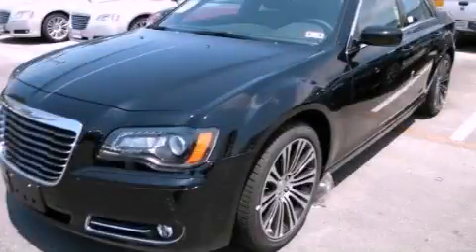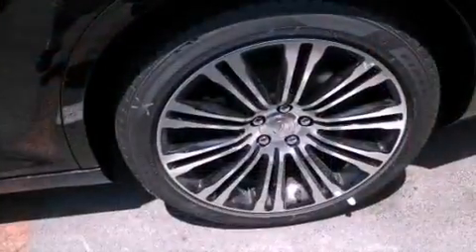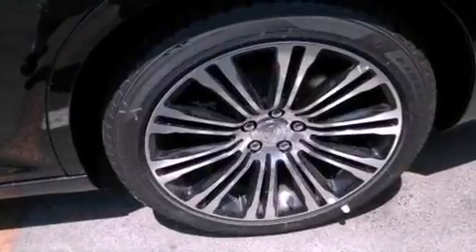This is a brand new 2012 Chrysler 300, a luxurious package designed with the finest elements in mind. It has a 3.6 liter 6-cylinder engine and a manual transmission.